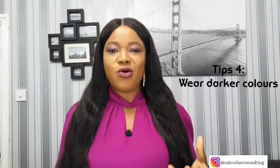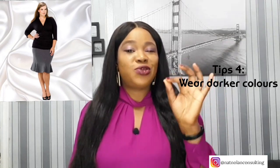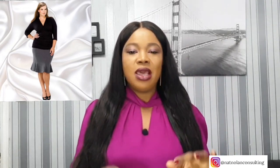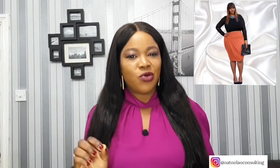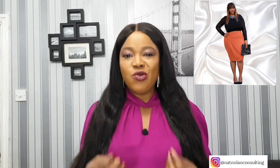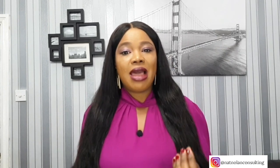Tip number four: wear a darker color. We've all heard the saying that black looks good on everyone, and it's true — most especially for women with big boobs. You can pair black with almost anything. When dressing a big bust, consider choosing darker colors as opposed to lighter ones. Wearing solid dark-colored pieces will slim the look of your body and minimize the impact of your breasts. Light colors, on the other hand, can draw attention to the bust.